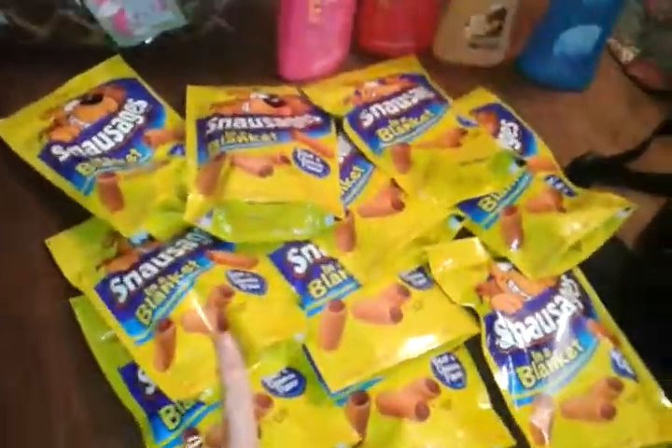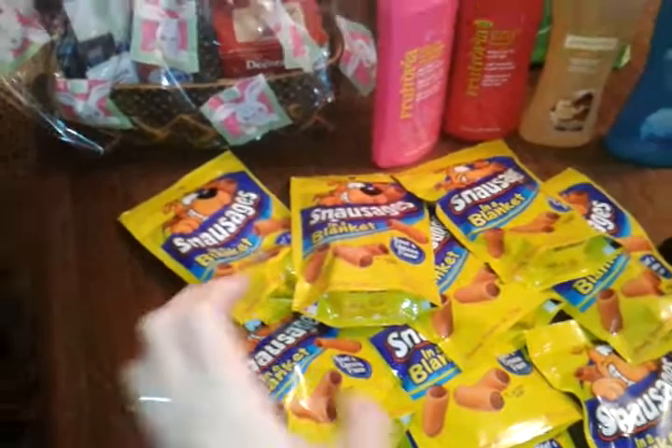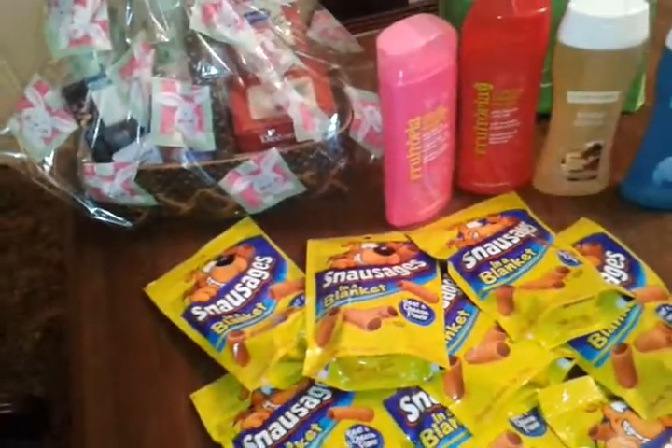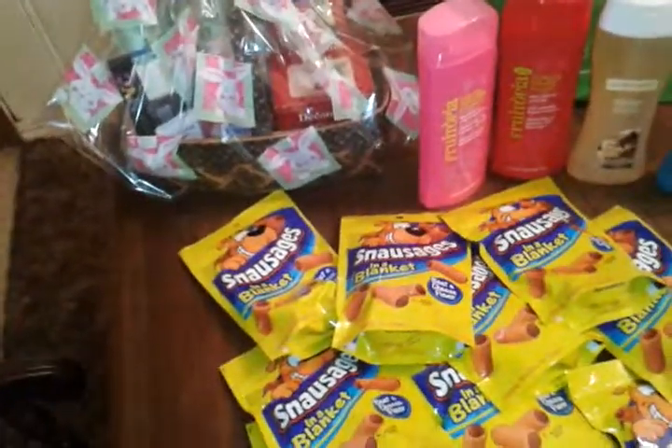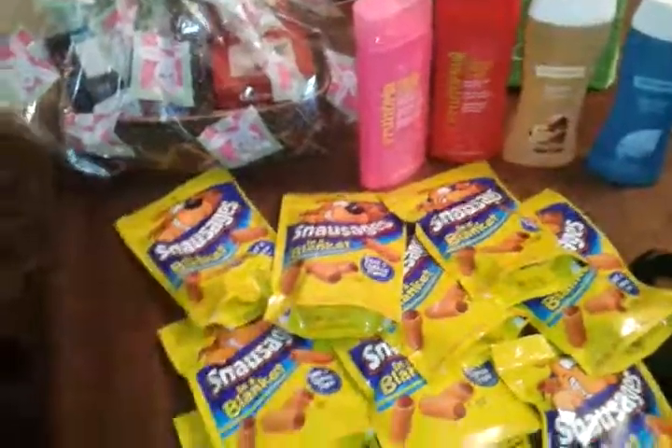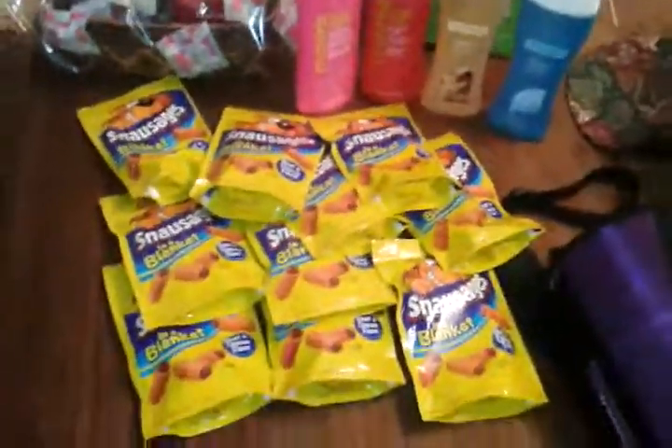Go get these deals. This is regular price $1 at Family Dollar, so you don't have to wait on a sale. You can get these for a dollar all the time, and with that coupon you can get them for totally free because we've got that dollar off coupon for it. So don't forget that if you've got dogs, get your free dog treats. Thanks for watching. Happy couponing!